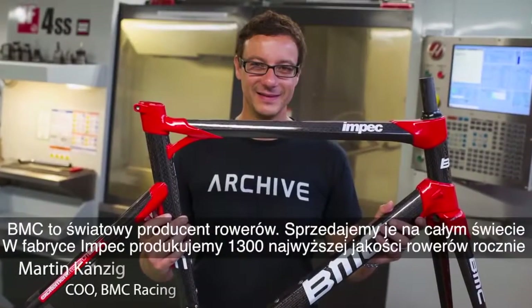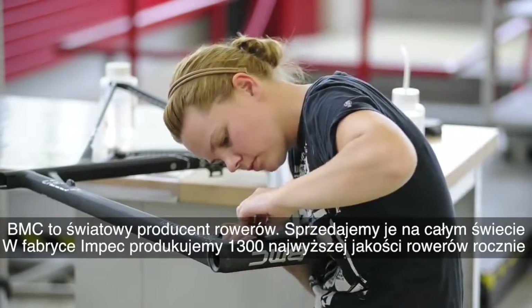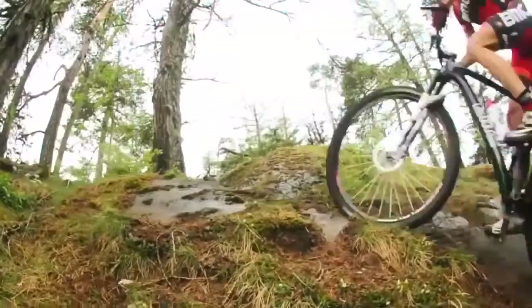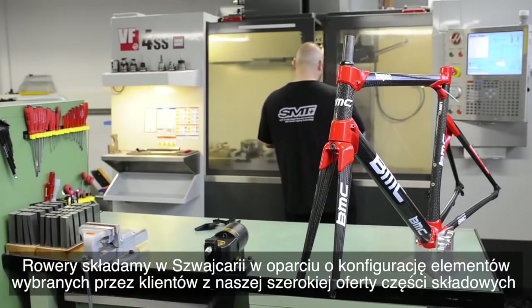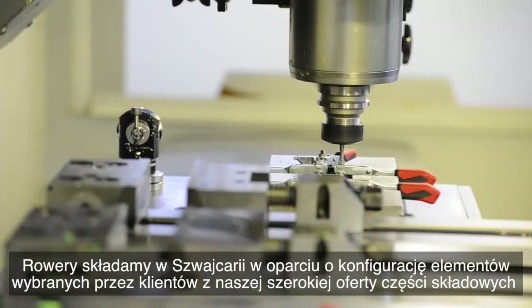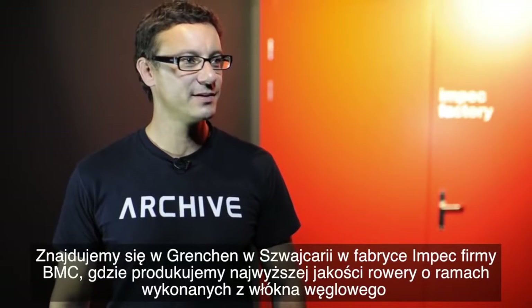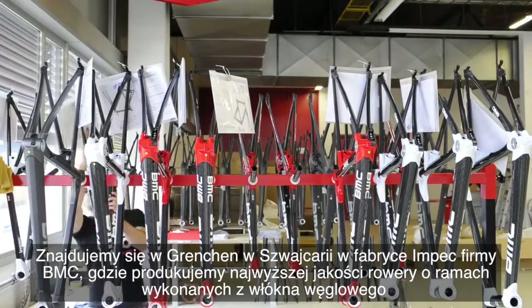BMC is a global bike manufacturer; we sell all over the world. We produce in the Impact Factory 1300 bikes for our high-end customers. We assemble all the bikes in Switzerland with an option program where our customer is able to choose from quite a lot of different components. We are here in Grenchen, Switzerland at the Impact Factory at BMC.